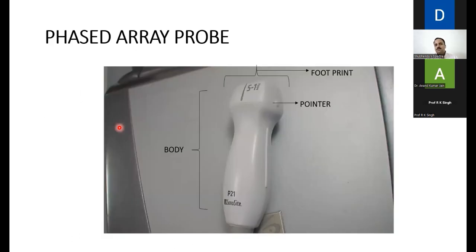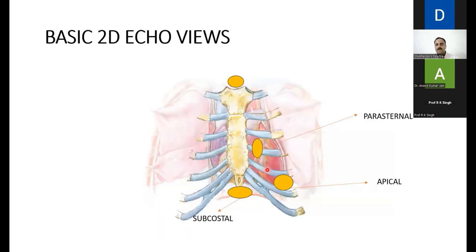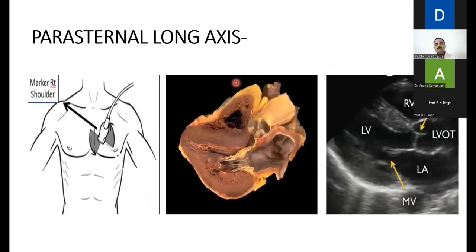The phased array probe — the cardiac probe — has a footprint, pointer, and body. Common windows to analyze the heart are: the subxiphoid area (subcostal), the apical area beneath the nipple in the left intercostal space, the parasternal area at the second and third intercostal space, and the suprasternal area. For the parasternal long axis view, the phased array probe pointer points toward the right shoulder. This cuts the heart to show the LA, LV, mitral valve, aortic valve, LVOT, and RV.